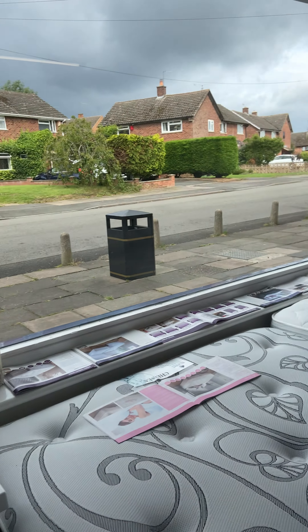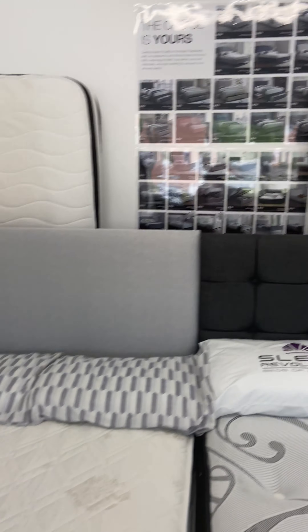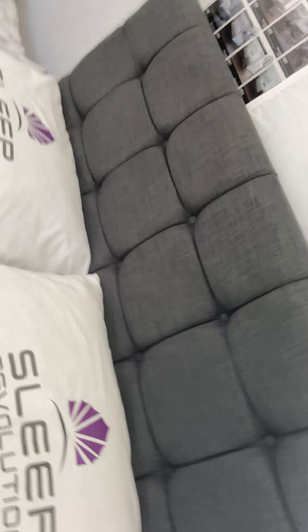You've got the floor-standing headboards, which do not move around at all once they're secured to the bed. We've got our ever-popular range, the Chelsea. This particular bed is in the charcoal colour. It's a thousand-pocket sprung mattress. This company — Sleep Revolution — has 30 years of heritage and they produce very, very good quality beds.